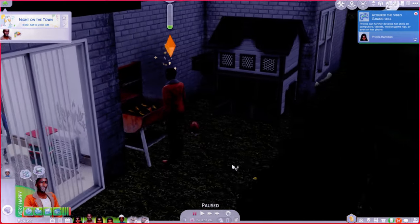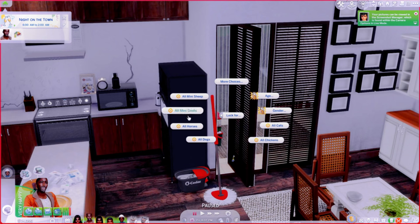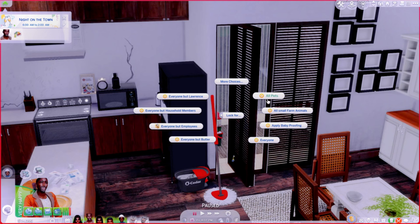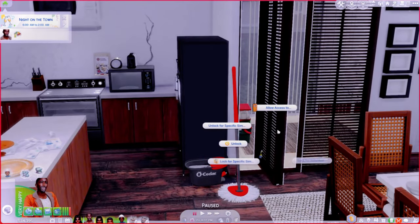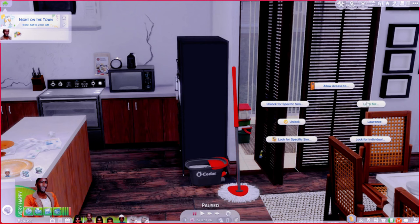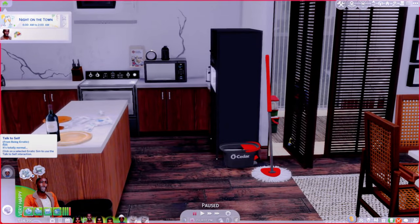Dad's on the grill, of course — dads love being on the grill. Let me lock these doors for all pets so they don't come inside. We'll lock it for all small farm animals because y'all don't belong in the house — y'all belong outside where nature is. Dad wants to talk to himself and refill the animal feeder, so we'll do that too since he's a rancher.